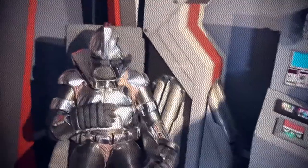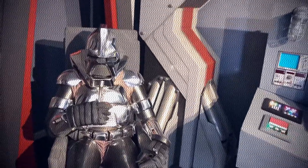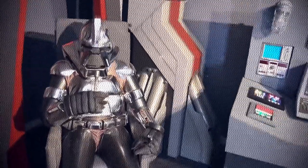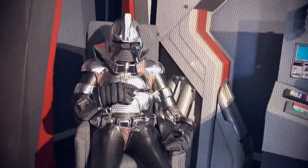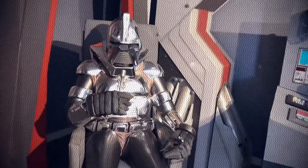Greetings humans. In this video we will be examining for the first time in history the original equipment used to create the voice of the Cylon from the 1978 series Battlestar Galactica. Let us begin by your command.